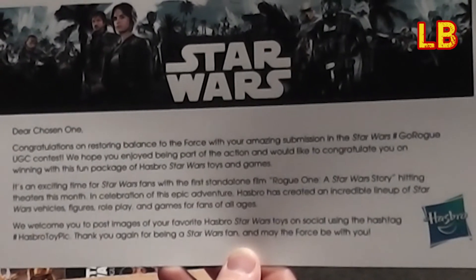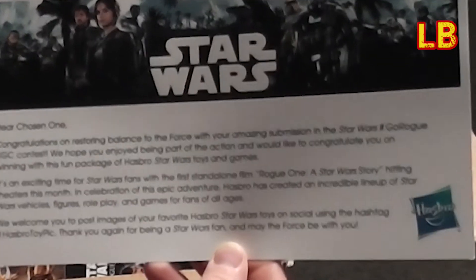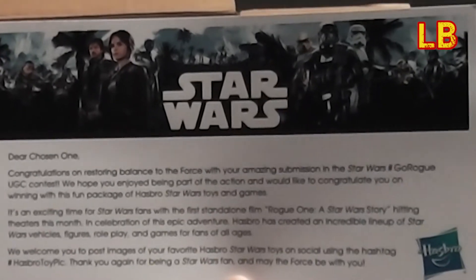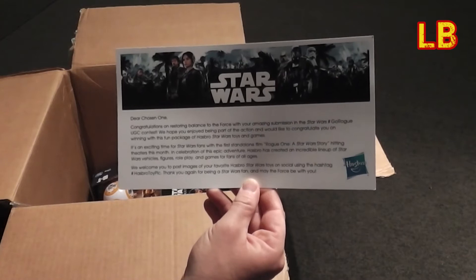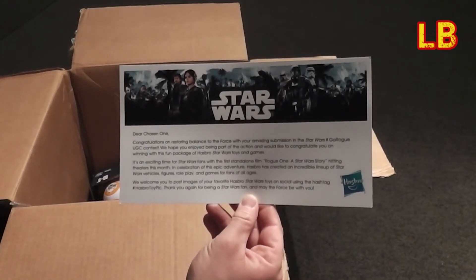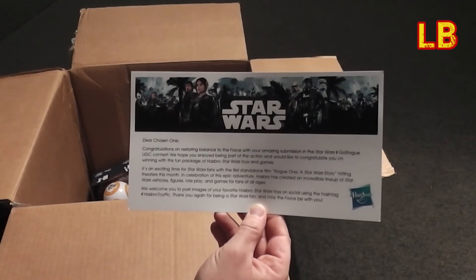"In celebration of this epic adventure, Hasbro has created an incredible lineup of Star Wars vehicles, figures, role play, and games for fans of all ages. We welcome you to post images of your favorite Hasbro Star Wars toys on social using hashtag Hasbro Toy Pick. Thank you again for being a Star Wars fan, and may the Force be with you."